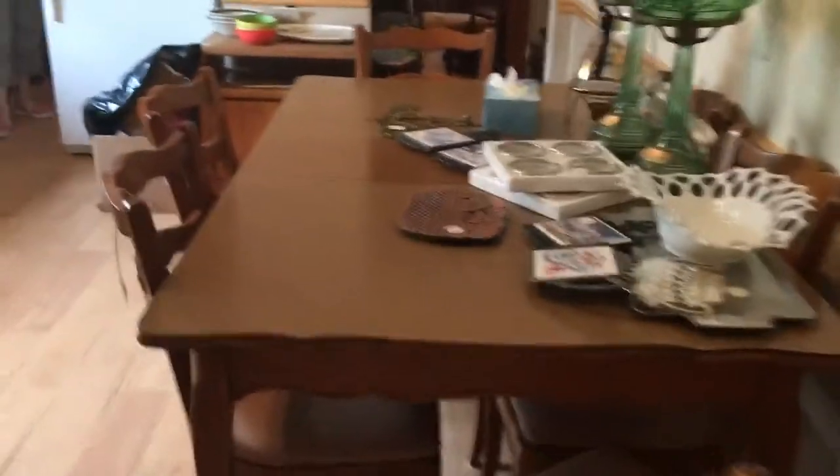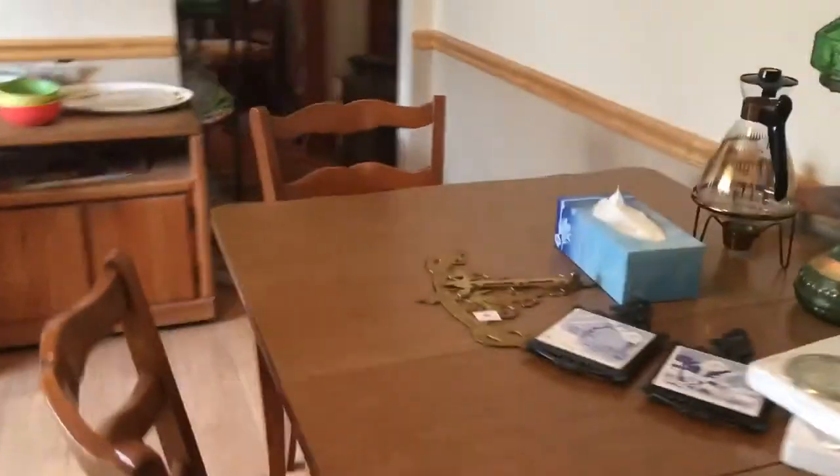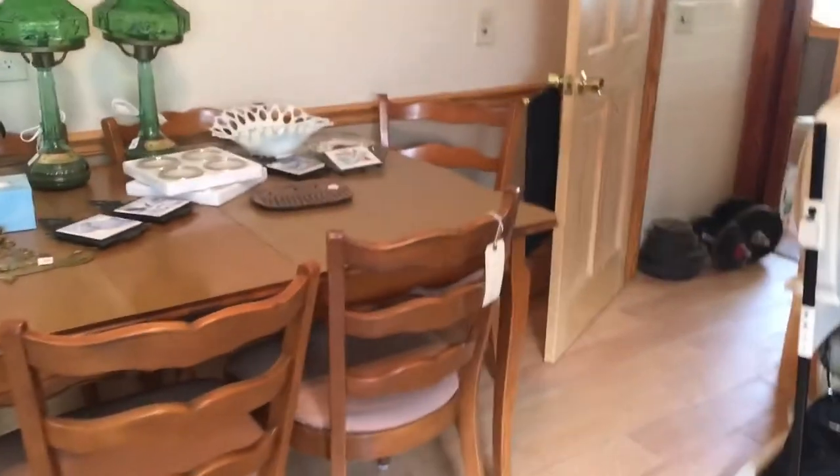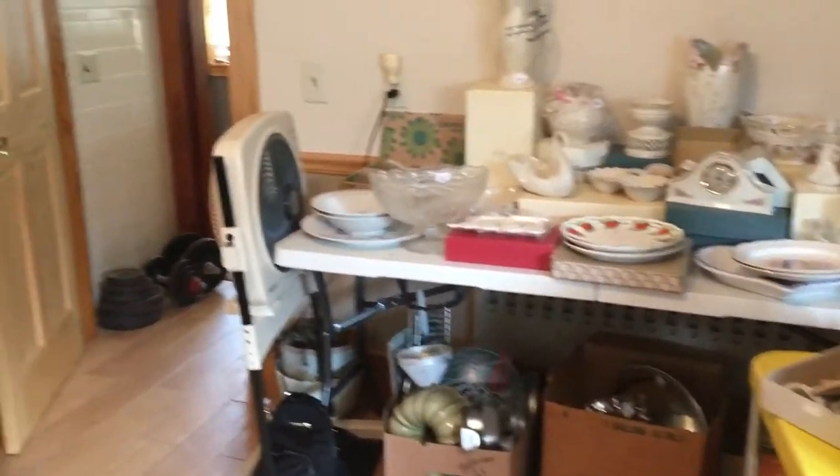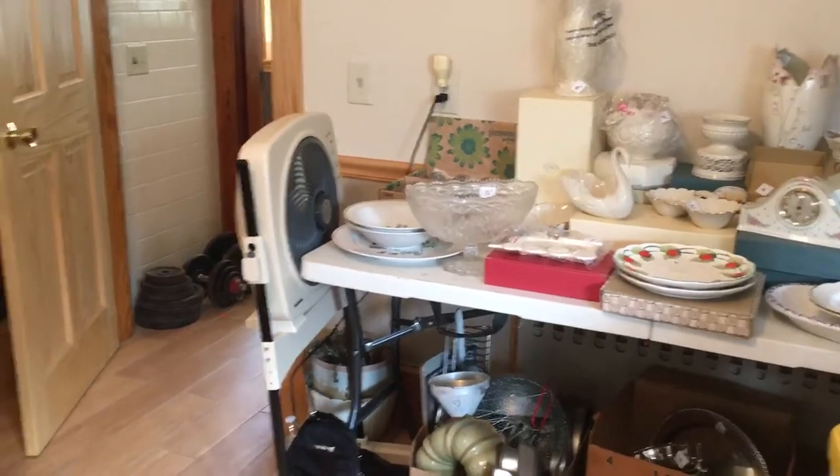So see you Friday — come on down this Friday and Saturday, July 14th and 15th. We'll be here eight to two. Be here or be square — as you can see this house is jam packed! The address is 19 Adams Street in Arlington.